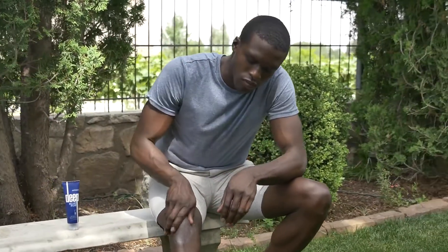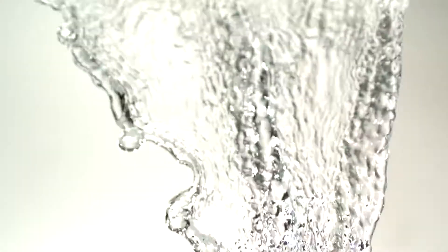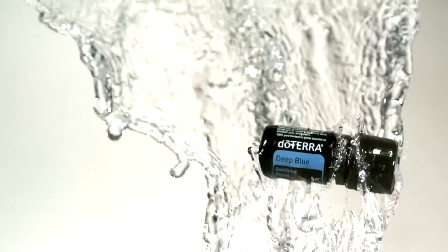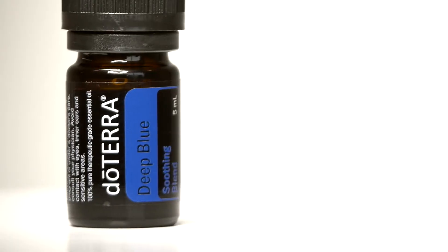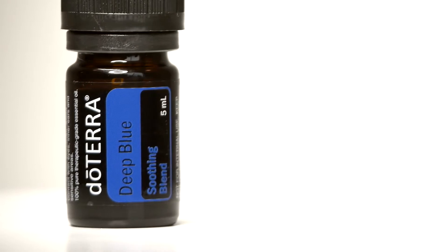In response to the need for a soothing solution for sore muscles and joints, doTERRA created Deep Blue soothing blend — a relieving mix of wintergreen, camphor, peppermint, blue tansy, blue chamomile, helichrysum, and osmanthus. These essential oils work together to soothe and relax muscles and ease achy joints.